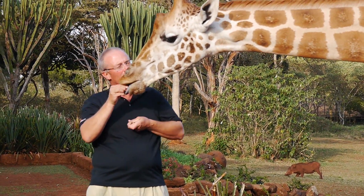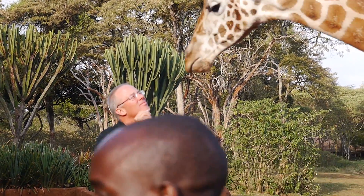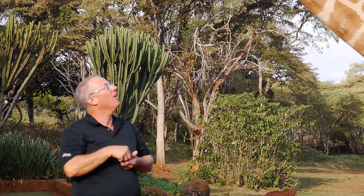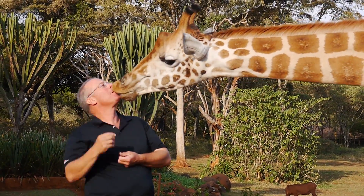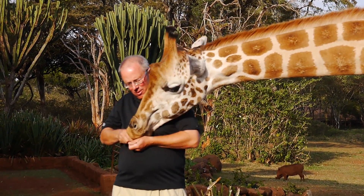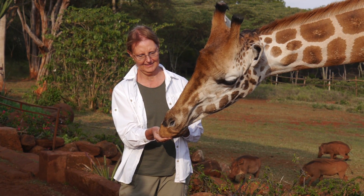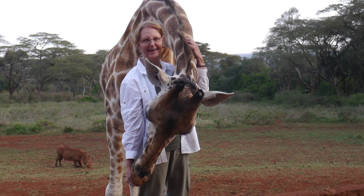At about 5 o'clock in the afternoon, a few of the giraffes will come up to the terrace near the lodge. Provided you've got some pellets to feed the giraffes, they'll come up and visit with you. As long as you keep feeding them, they'll be real friendly with you.